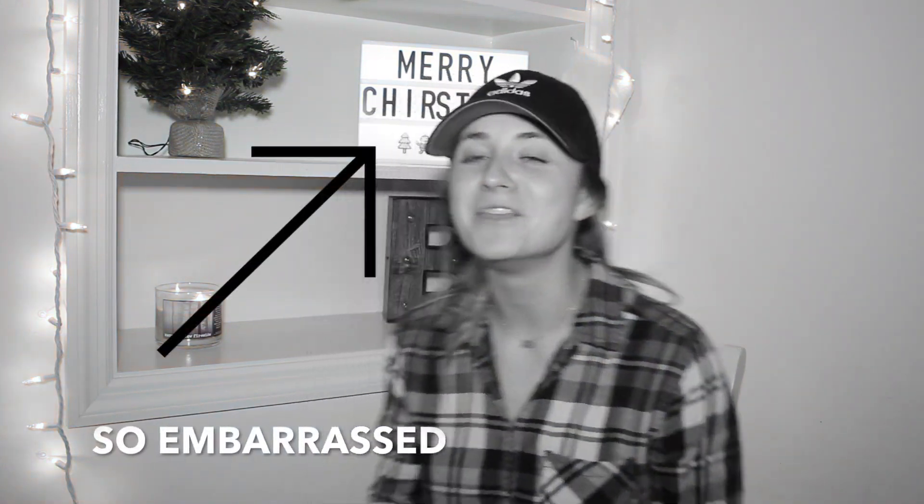Hey guys, welcome back to my channel. So for this video, I'm going to be doing my November favorites. So if you want to see what I've been loving this past month, then keep on watching.